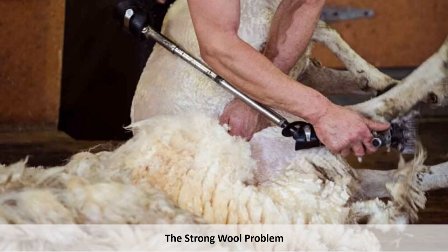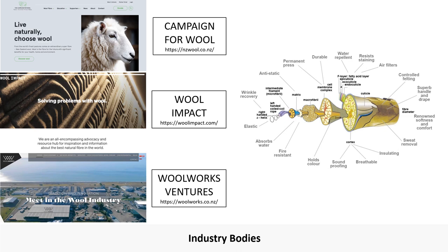It currently costs farmers more to shear their sheep than they are getting for the sale of the wool. More recently, there has been significant government and industry investment to promote research into locally sourced natural fibres. For strong wool specifically, there are three key bodies in this area. Each targets a different area of the industry or consumer segment, but all reference a shift in demand and price of strong wool being dependent on new, high-value applications.